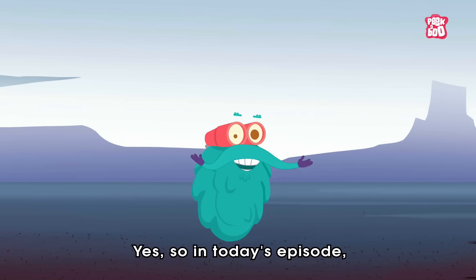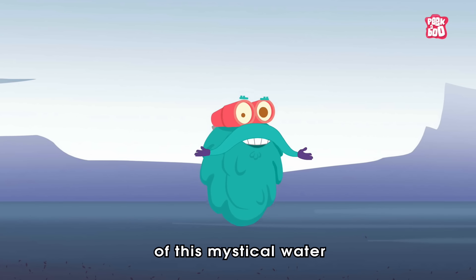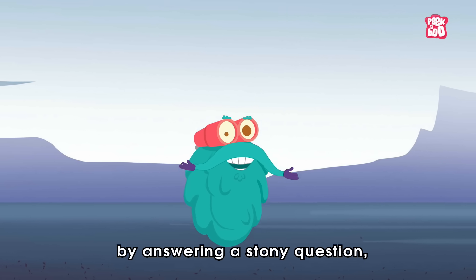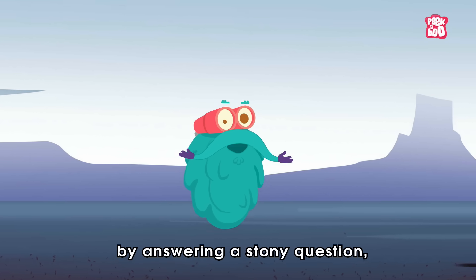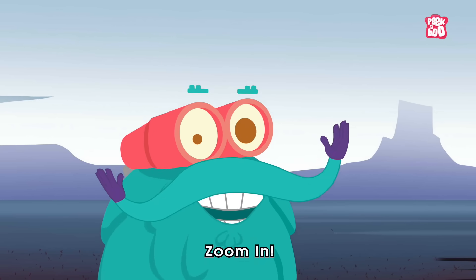Yes! So in today's episode, let us dive into the science of this mystical water by answering a stony question: What if you jumped into Lake Natron? Zoom in!